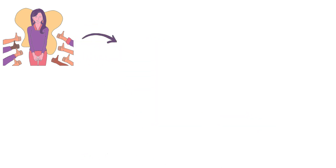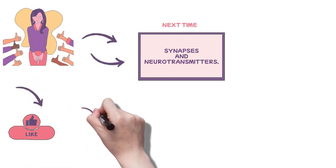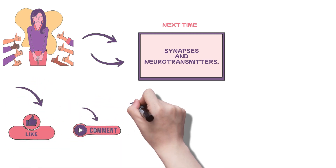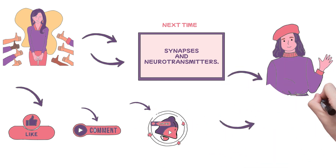Thank you for tuning in to our video. I hope this discussion has cleared your confusion. Join us next time as we discuss synapses and neurotransmitters. Hit that like button, join the conversation in the comments, and most importantly, subscribe. Until next time, take care and have a nice time.